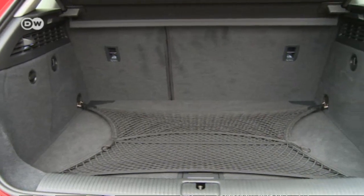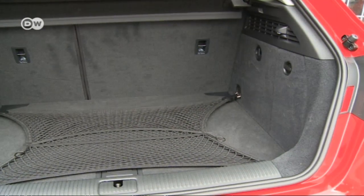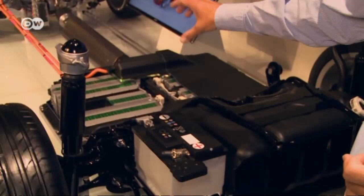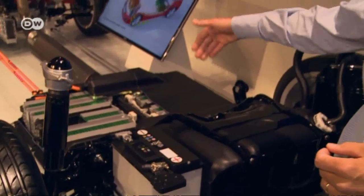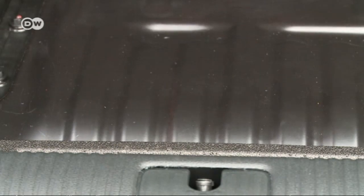The trunk is spacious despite the battery and gas tank — only the spare tire had to make way. Hermann Febeck tells us the gas tank is where the battery usually is; it was moved back to between the rear tires. It's a so-called pressure tank: fumes are created in the tank and need to be vented. If you're driving electrically, the combustion engine kicks in now and then to use these fumes; otherwise, too much pressure would build up in the tank.